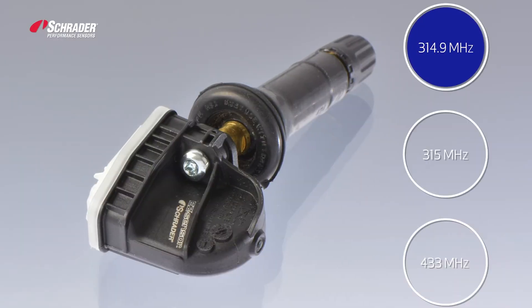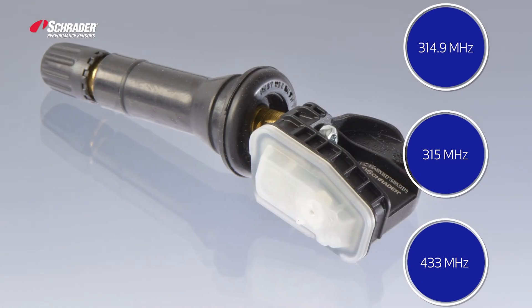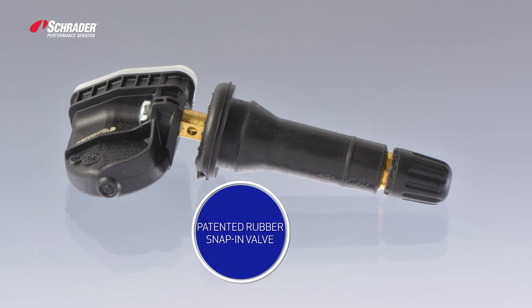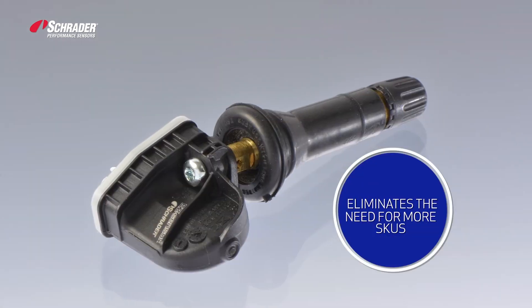Schrader's new multi-band EZ-Sensor combines all three frequencies into one powerful sensor. EZ-Sensor is created to be infinitely scalable, eliminating the need to add additional SKUs.